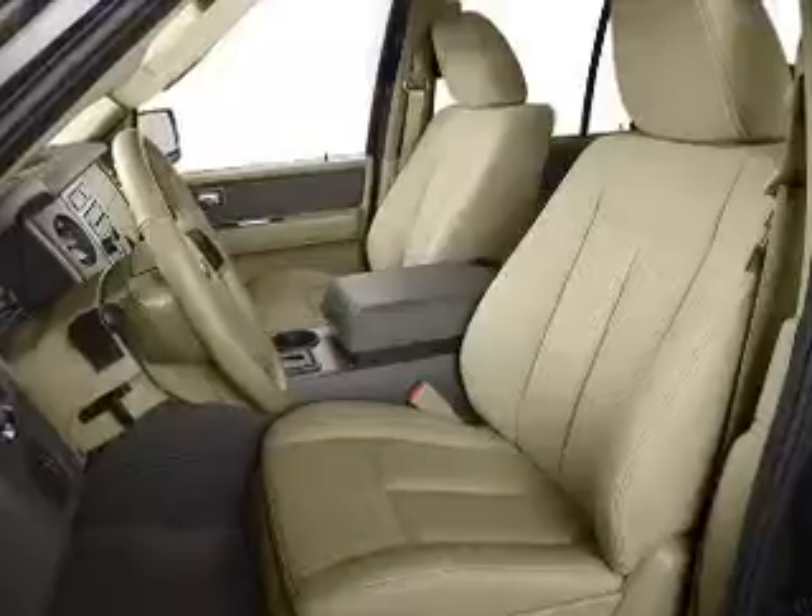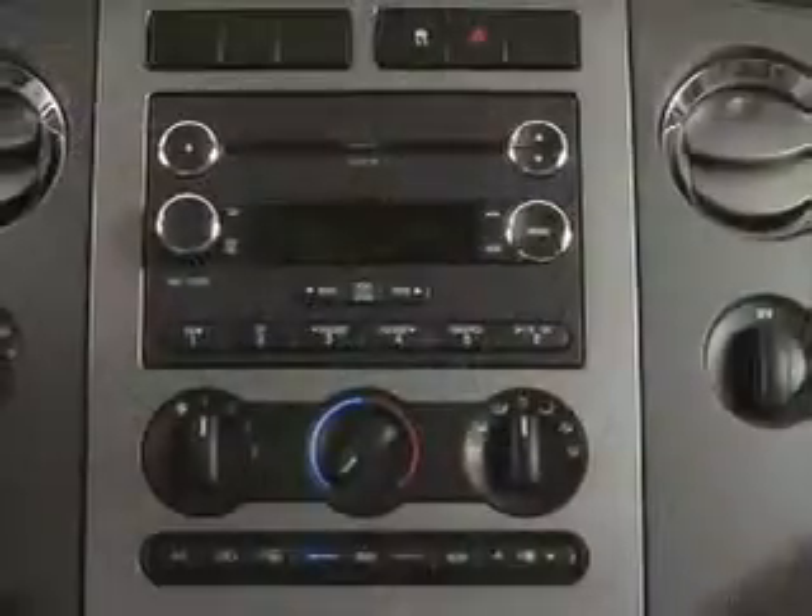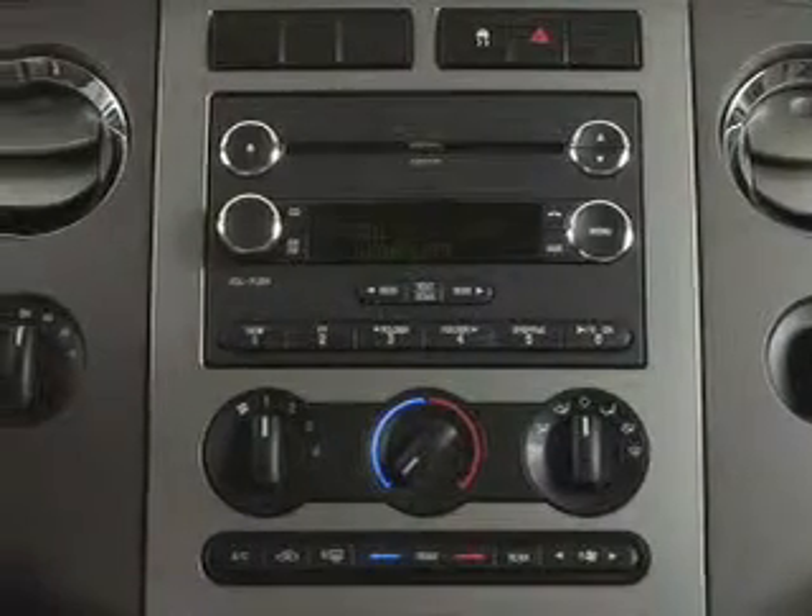Leather seats. Power door locks. Power windows. Cruise control. Bluetooth wireless. An AM-FM stereo with a CD player. A satellite radio.